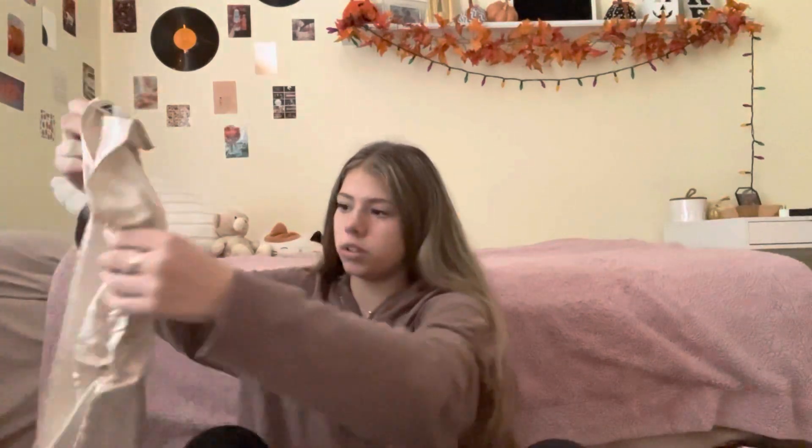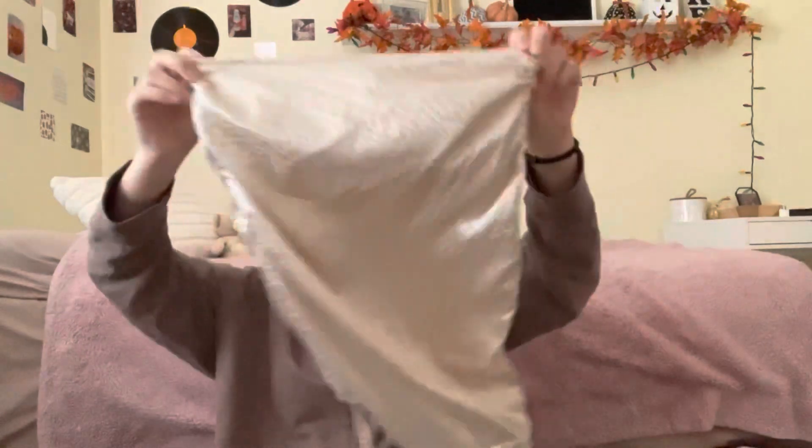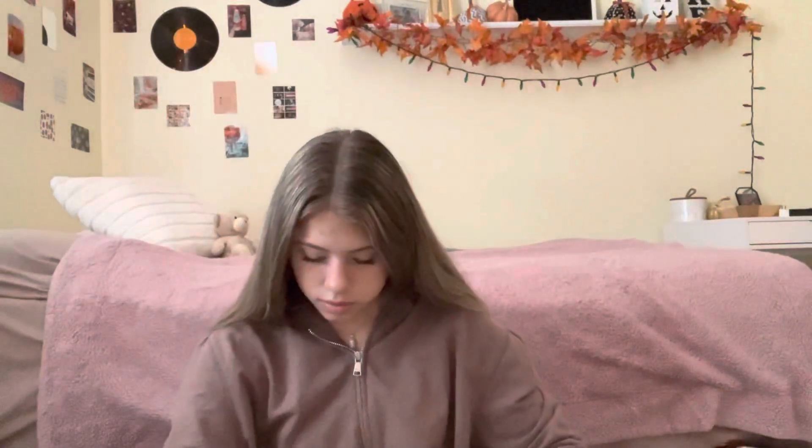Now we get into the clothes. I got this skirt which I'm so excited for. It looks crazy right now but you scrunch it when you put it on. Maybe I'll do a little try-on at the end.